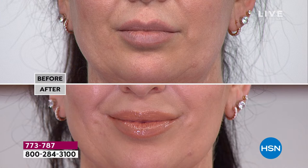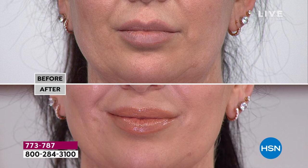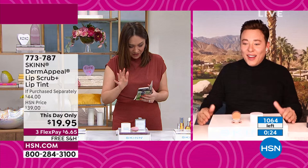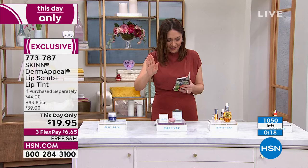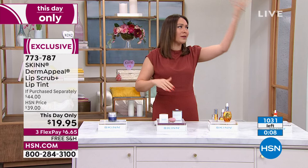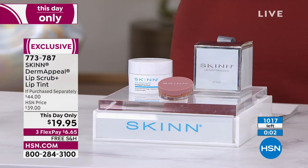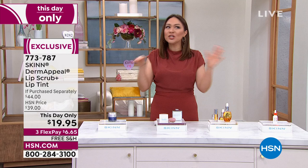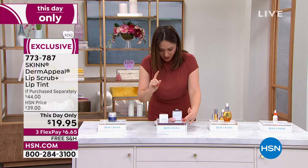Look at the lips — the dryness is gone. She Dermapeeled her lips and applied the volumizing lip tint. Less than a $20 bill. I'd be buying four of these to stock in my gift closet. I am ordering this right now — it's got to say 'checkout' for me to get this this-day-only price. This is normally $44. If you want to grab this for $19.95, under a $20 bill for the next 15 minutes — I just purchased my own. About 500 left.